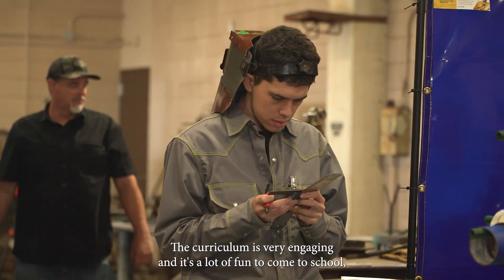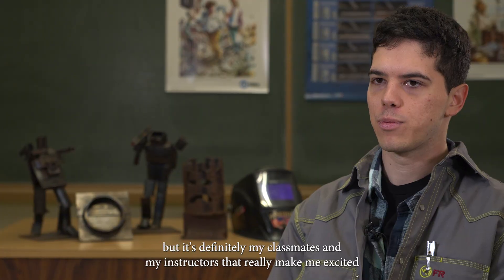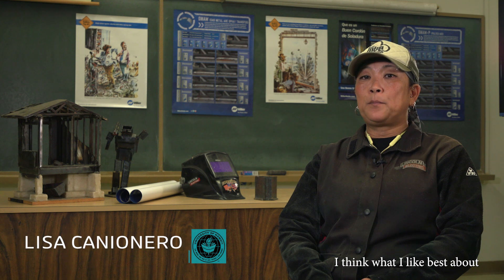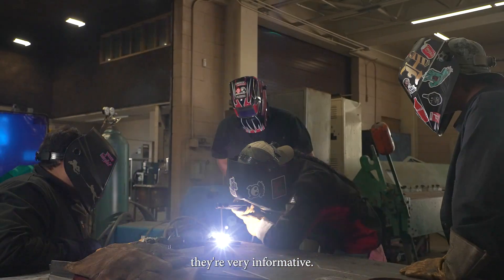The curriculum is very engaging and it's a lot of fun to come to school, but it's definitely my classmates and my instructors that really make me excited to come here every day. I think what I like best about the program is the fact that we do get a lot of practice time in our booth. The instructors are all very helpful — if you have any questions, they're very informative.